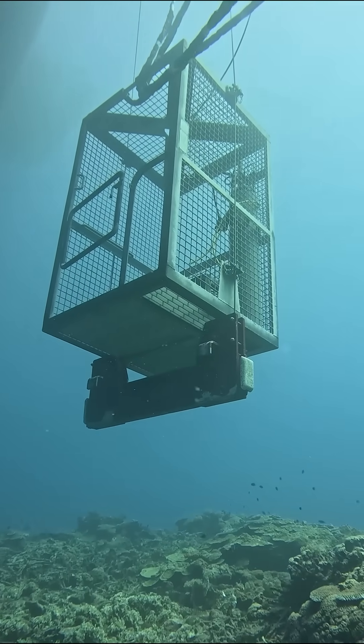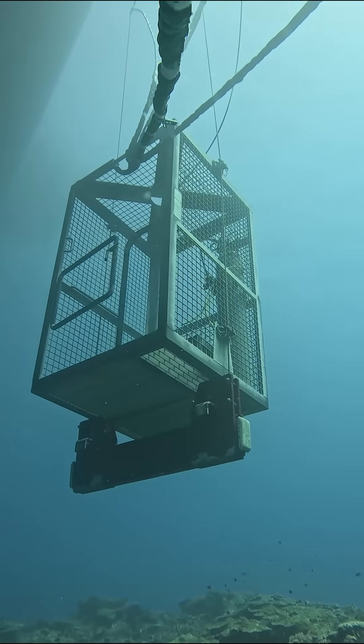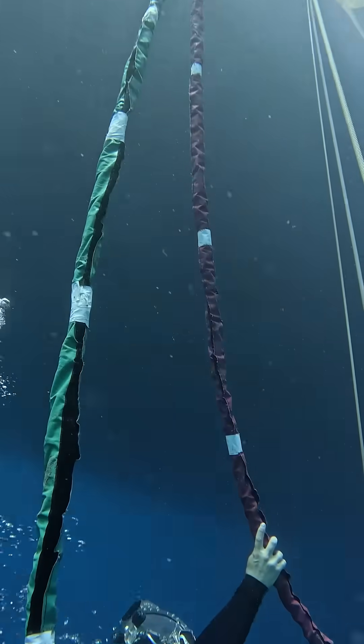Without the aid of the LARS, divers could be sucked into intakes, propellers, or rudders at any time.